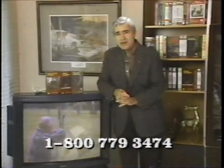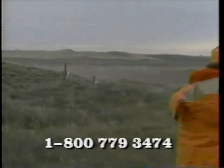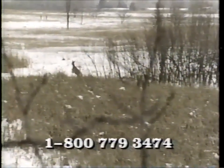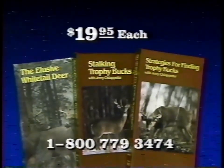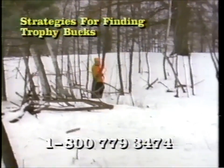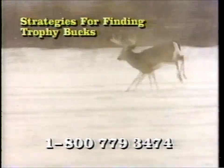Wouldn't it be great to have your own library of hunting videos that you can watch in your own home? Because when you have that deer in your sights, you'll want all your skills to be sharp to meet the challenge. You may only get one chance. With video, you get the chance to practice before going hunting. 3M is offering these three videotapes now at only $19.95 each. Strategies for Finding Trophy Bucks illustrates the sort of knowledge, discipline, and commitment needed to take trophy bucks — not by chance, but by design.